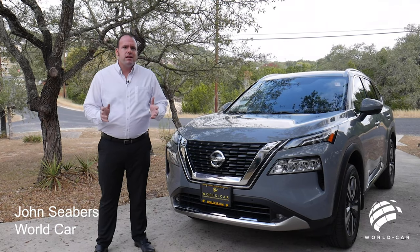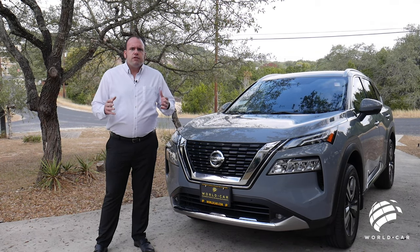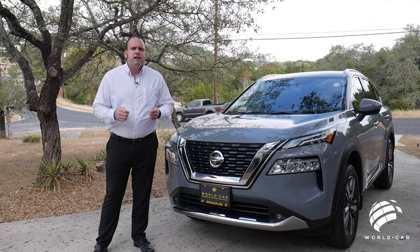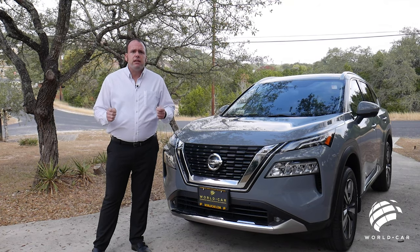Let's go a little bit into the history of the Rogue. Back in 2007 it was first introduced when the new Sentra was also redesigned, and it was the first segment into the smaller midsize crossover SUV and Nissan's never looked back. This is going to be the third generation of the Nissan Rogue and it still remains one of the best sellers in the current market.